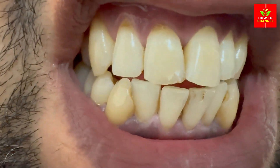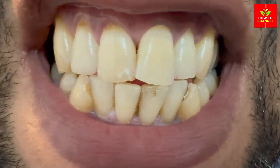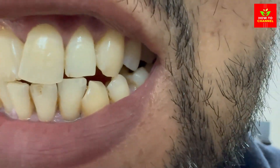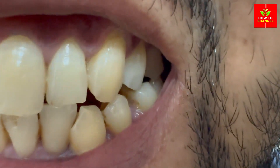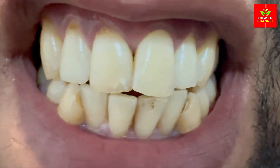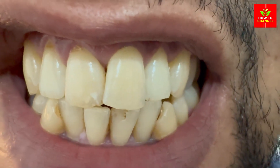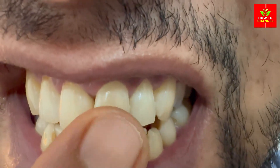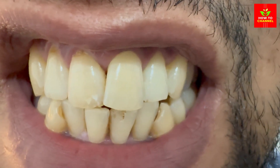Strawberry delight. Strawberries contain malic acid, which is a natural enamel whitener. Plus, they taste way better than any toothpaste! Mash up a ripe strawberry and mix it with a bit of baking soda. Apply this mixture to your teeth using a toothbrush. Let it sit for 5 minutes, then brush your teeth and rinse thoroughly.